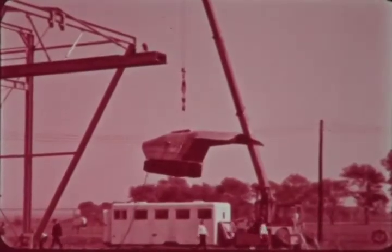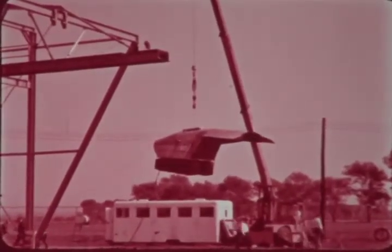By the end of October 1964, development tests of the impact bag, both on land and on water, were completed.